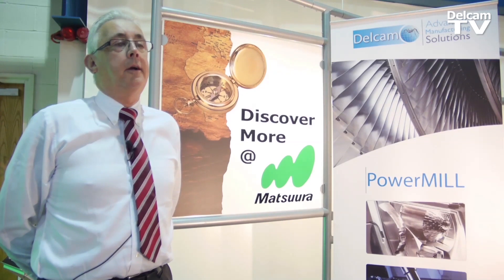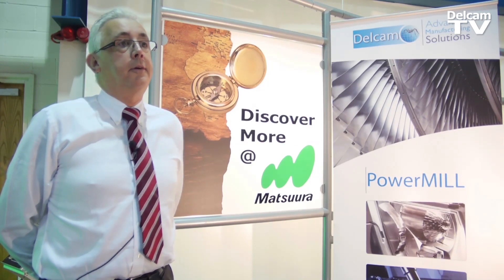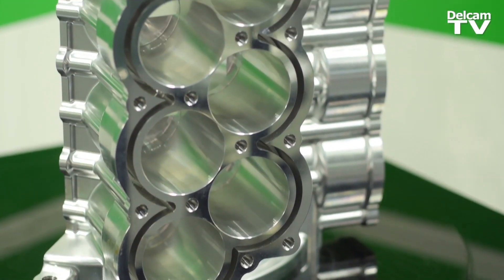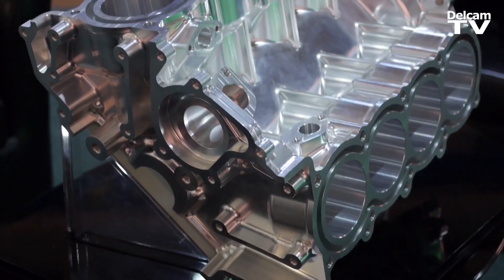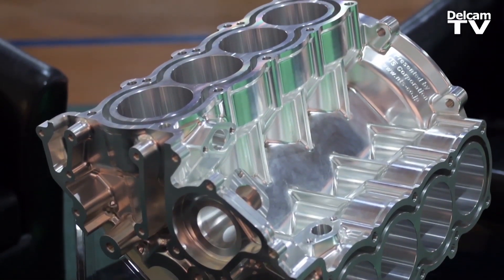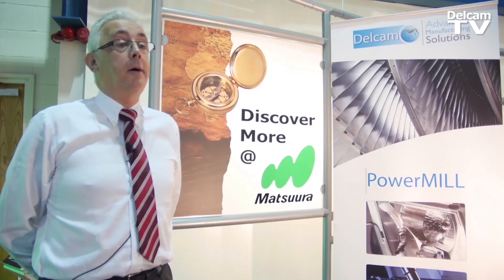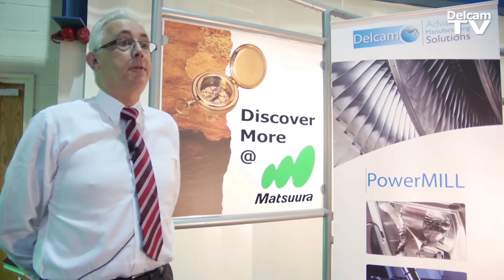We've got a great relationship with Delcam, just up the road from us, which makes it easier if we have problems or need training — our engineers can get back up to speed quickly back down in Birmingham. Initially our customers were driving us toward Delcam, and now we're driving the other way — we're recommending Delcam to our customers.